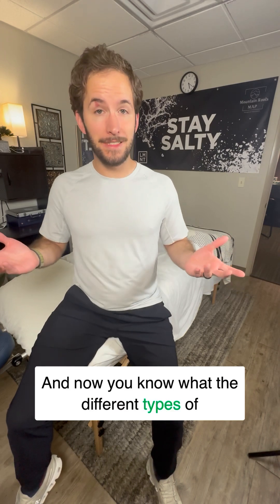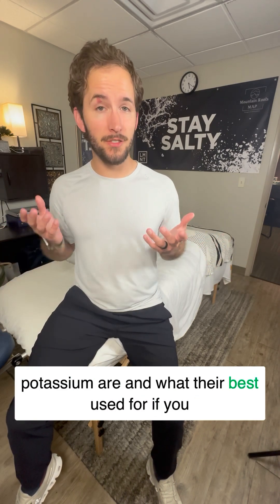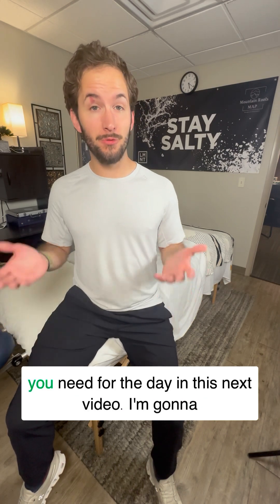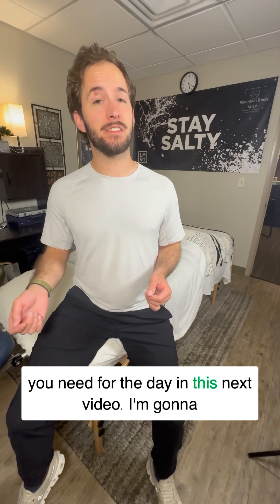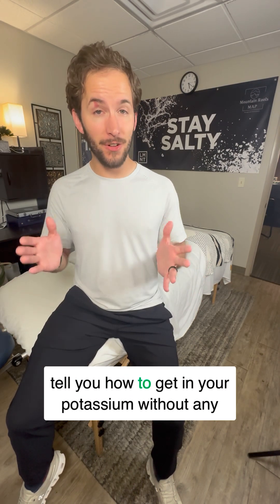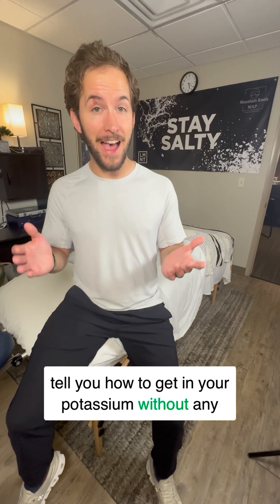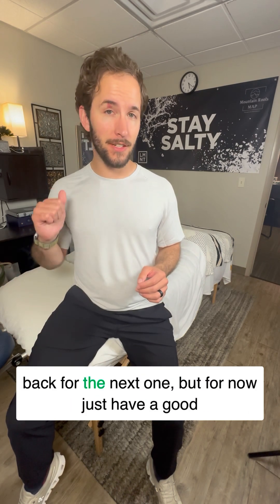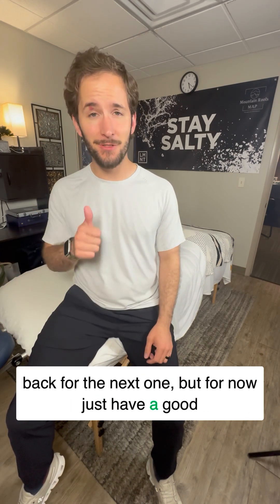Now you know what the different types of potassium are and what they're best used for. If you watched the last video, you should also know how much you need for the day. In the next video, I'm going to tell you how to get in your potassium without any supplements — just whole foods. Thanks for stopping by and learning with me. Come back for the next one, but for now, just have a good day.